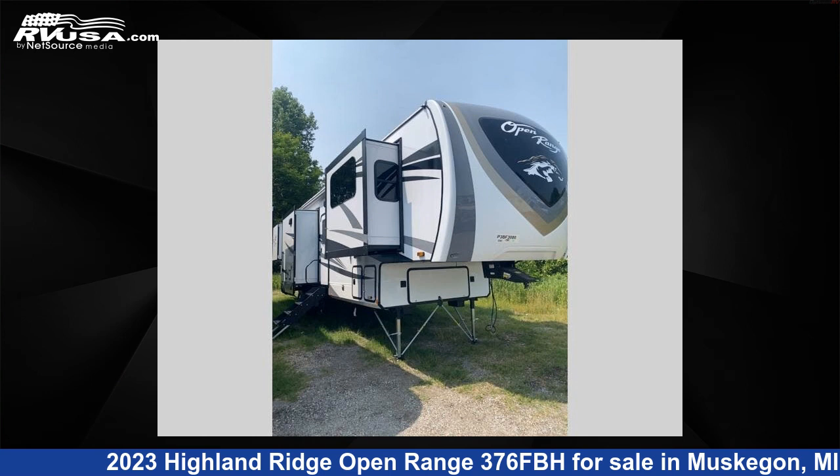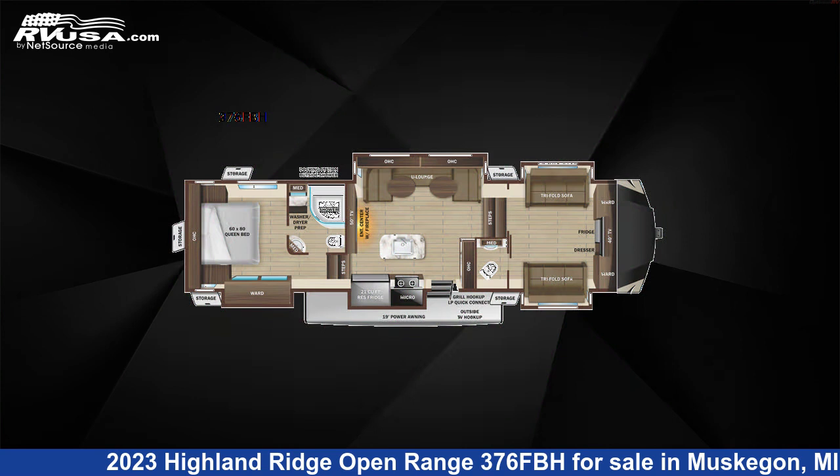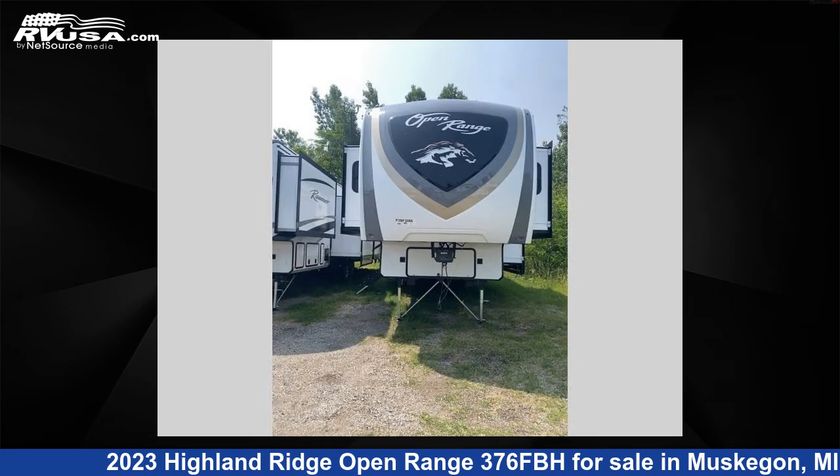This 2023 Highland Ridge Open Range 376 FBH is a fifth-wheel RV. It is located in Muskegon, Michigan, 49442 and is offered for sale by Optimum RV, Muskegon.